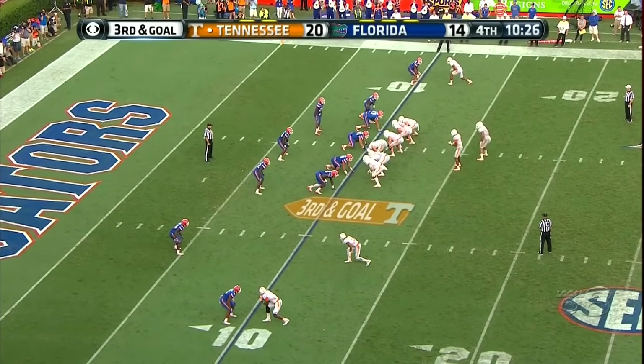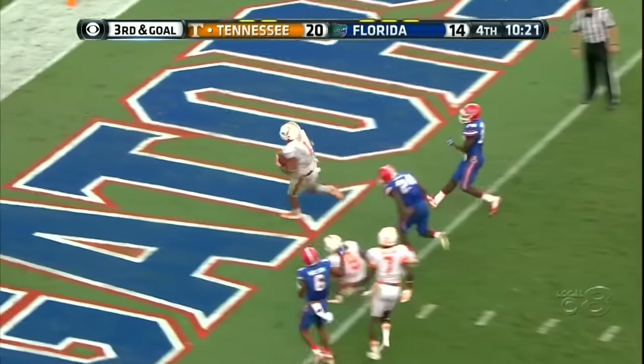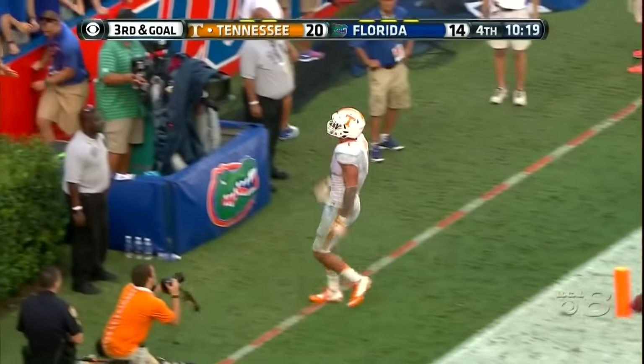Preston Williams, bottom of the screen. Wide left. Third and goal — whoa, left side, Heard. Touchdown Tennessee.